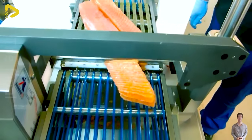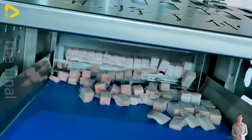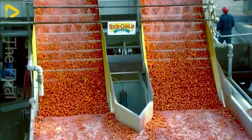Hey everyone! Ever wondered how a modern food processing plant operates before stepping foot inside? The uniqueness of that will be unveiled in our upcoming video. Drop a one if you're ready to dive into this journey with me and watch the entire video.